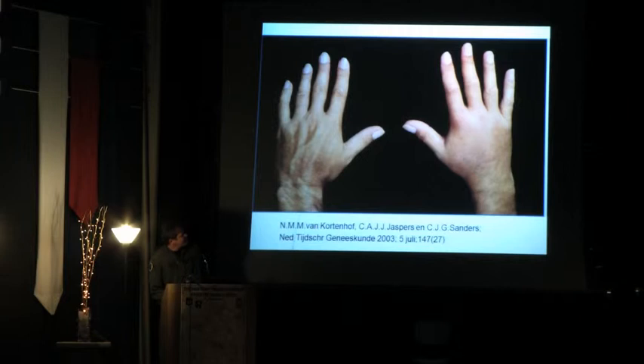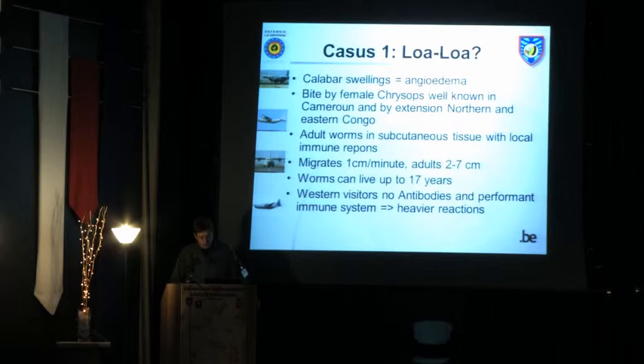What is typical for Loa Loa are those Calabar swellings. You can see discrete swellings on the hands, and patients mostly complain of an itchy feeling. Currently he takes two or three days of corticoids when it occurs and it goes away — controlling the angioedemic reaction. The Calabar swellings are clearly angioedema, mostly allergically driven.